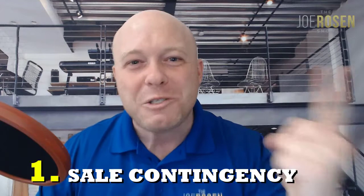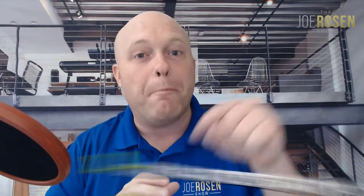The first one is a sale contingency. A sale contingency is used when the buyer of a property does not want to be responsible for purchasing that property unless their current home sells. Simply put, the buyer is telling the seller: if my home sells, I will adhere to all the terms of the agreement, but if my home does not sell, you can't hold me to it.